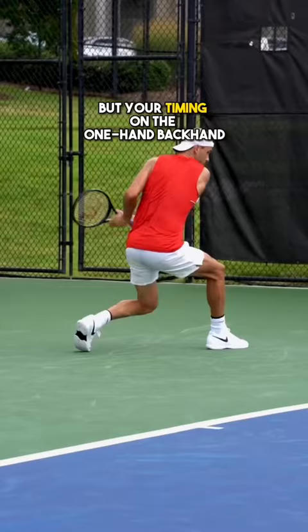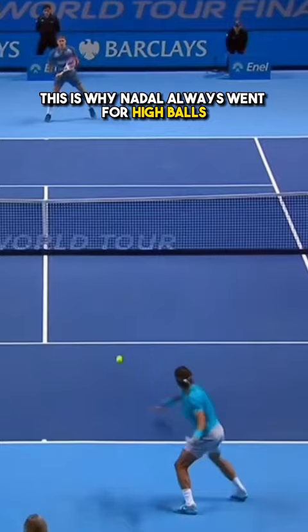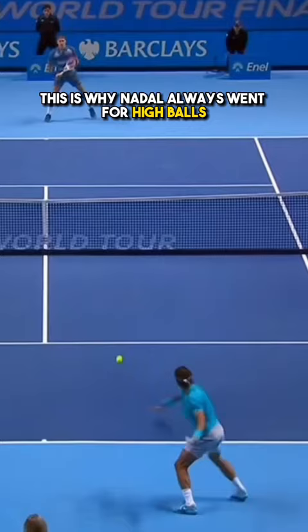But your timing on the one-handed backhand is really hard and your weakness is already exposed. This is why Nadal always went for high balls on Federer's backhand. What do you choose? Let me know in the comments.